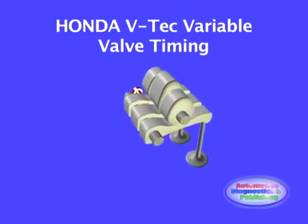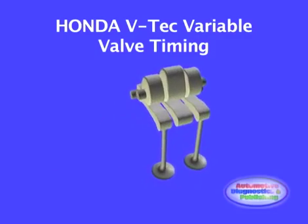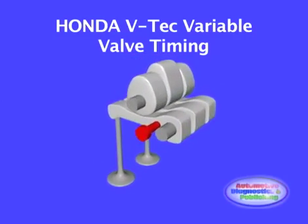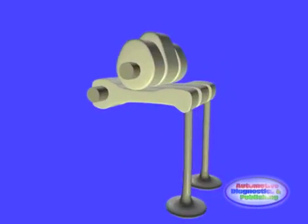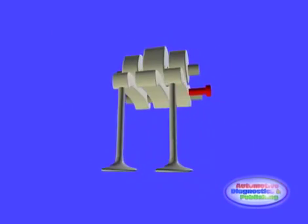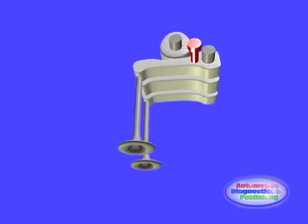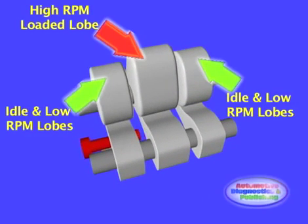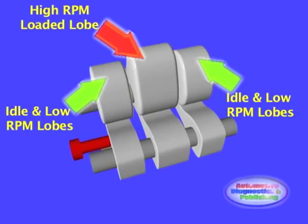VTEC, or Variable Valve Timing and Lift Electronic Control, is a valve timing system developed by Honda to improve low RPM volumetric efficiency of an engine. This system uses two camshaft lobes and electronically selects between these profiles. The two lobes control valve open time as well as lift, at idle and at high RPMs.